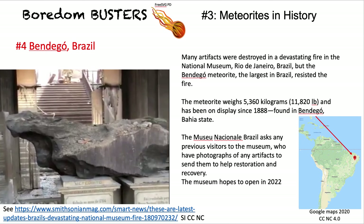Going down into South America: Bendigo in Brazil. The meteorite here went through a horrific fire in the museum. You can see the damage done to the stonework behind it. An awful lot of artifacts were burned and lost, but the meteorite was fire resistant — it had already come through high temperatures in the atmosphere. The museum is asking any previous visitors to send photographs to help with restoration and recovery.